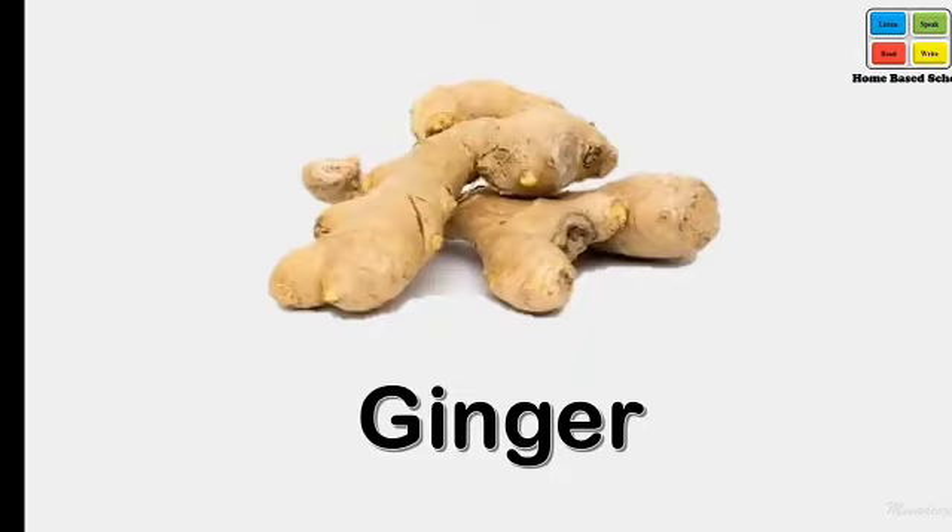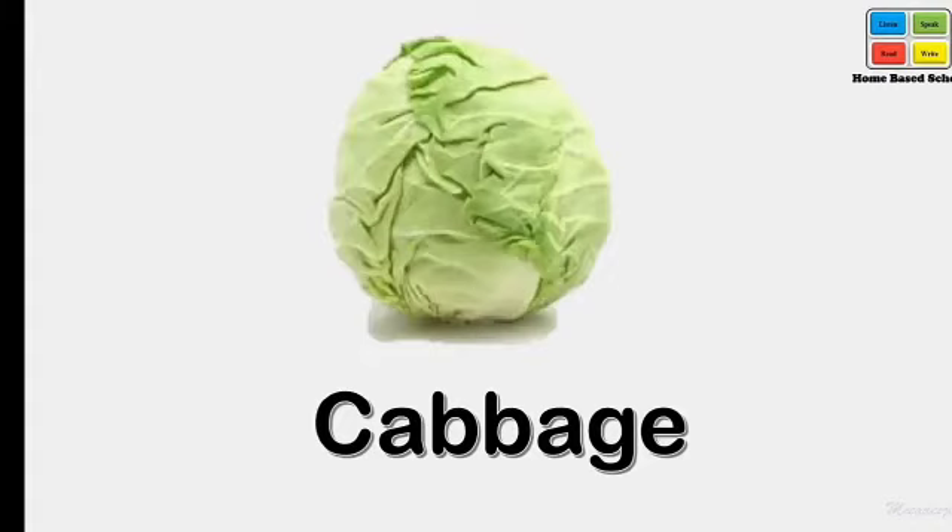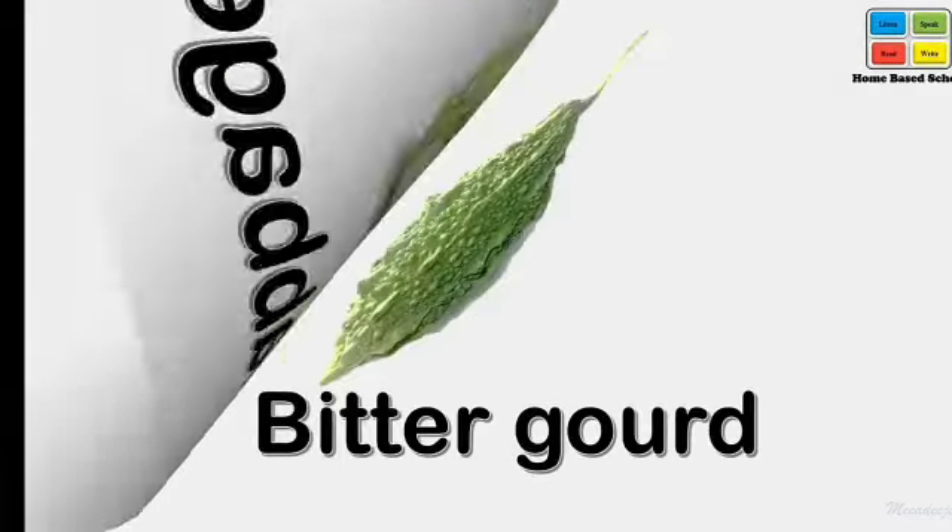Ginger. Say loudly — ginger. Cabbage. Say loudly — cabbage.